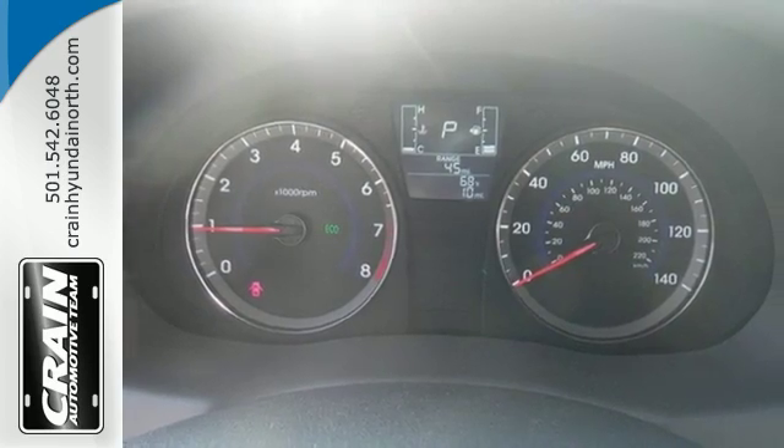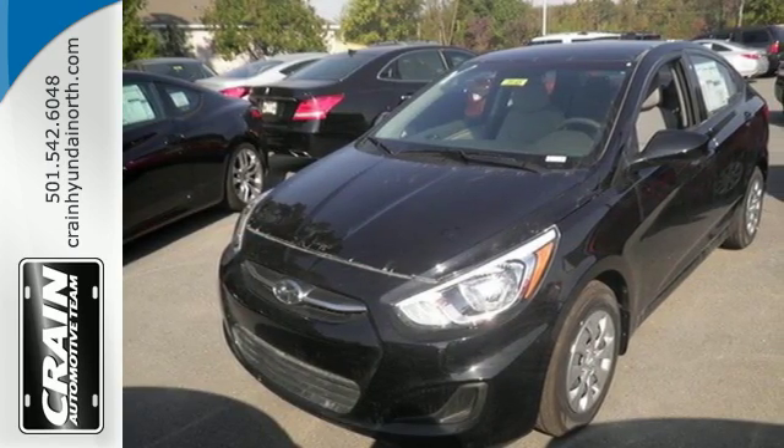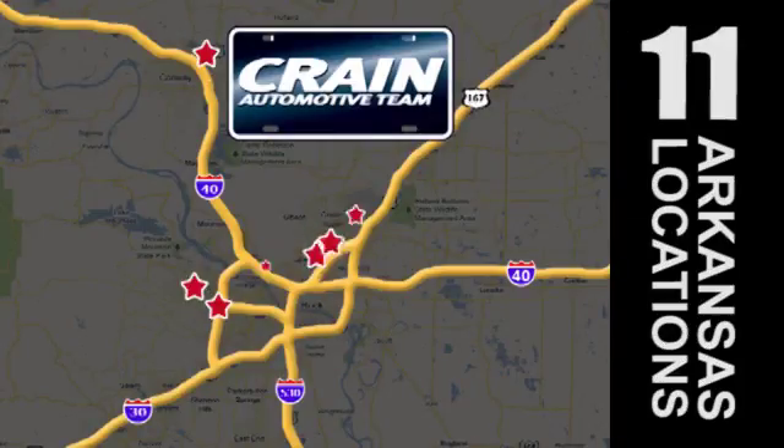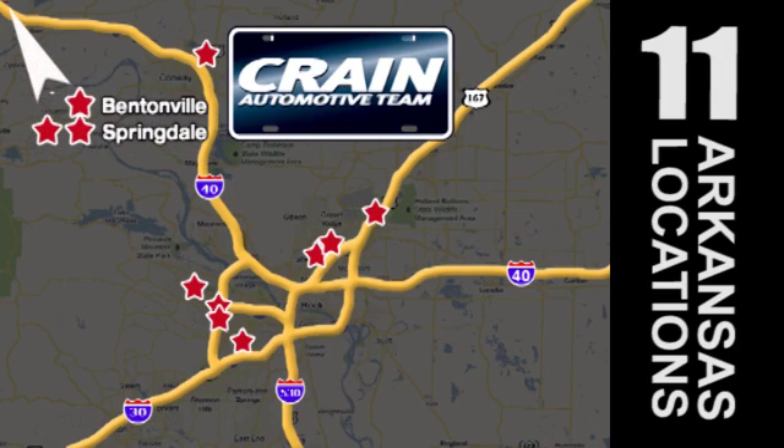Comfortable and safe, cruise off in this Accent today. Visit us anytime at Craneteam.com — Craneteam's got them, Craneteam.com.